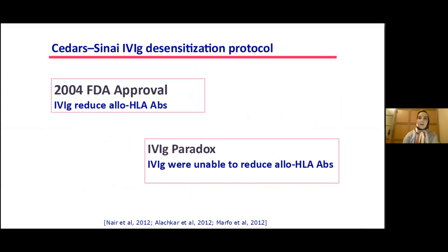The Cedars-Sinai IVIG desensitization protocol was approved by the FDA in 2004 for lowering anti-HLA antibodies in patients awaiting kidney transplants. However, some other clinical studies documented that IVIG was unable to reduce anti-HLA antibodies.